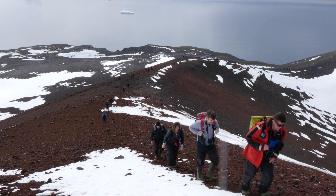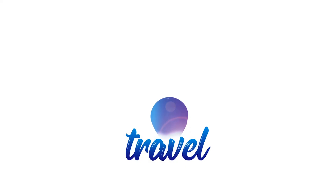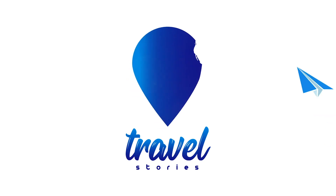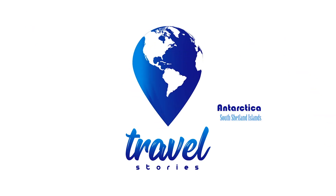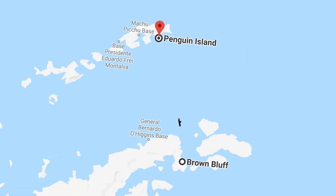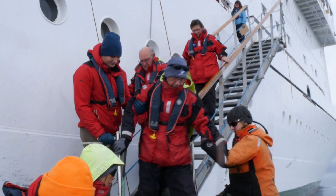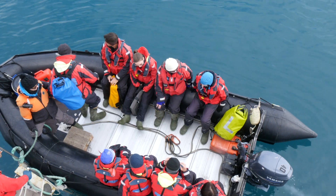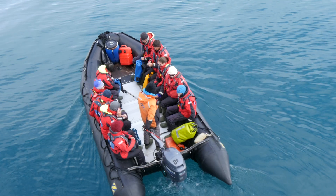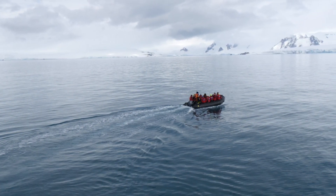Welcome to Penguin Island! This morning we are climbing a volcano. After landing on continental Antarctica, the Vavilov is headed towards the tiny Penguin Islands, part of the South Shetland Islands. This little rock in the ocean is only about a square kilometer and belongs to no one. All countries part of the Antarctic Treaty are free to use the island for non-military purposes.